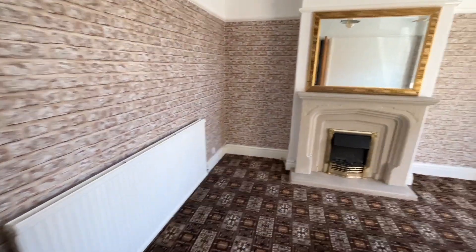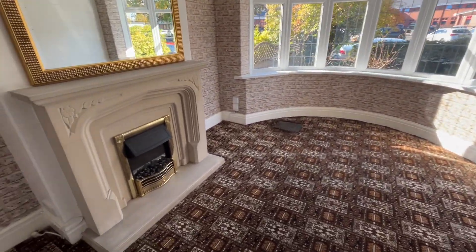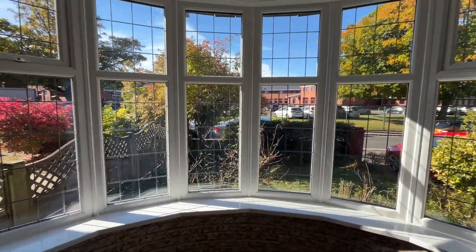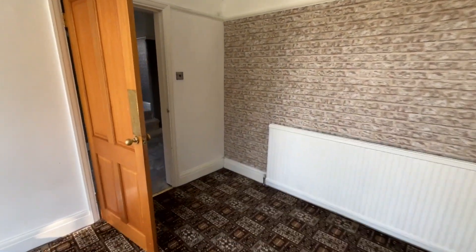The first room we come to is the lounge — really good size. We've got the electric fire surround, and one of the things I do love is this super bay window there, which just brings in all the natural light from outside. So really a good sized first reception room.